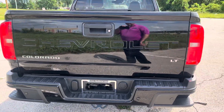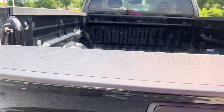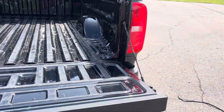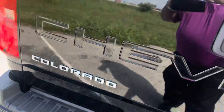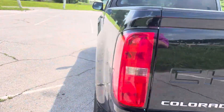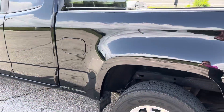It does not have a tow package on it. Your tailgate does lock — easy-fall tailgate. Still some good tread on the tires.